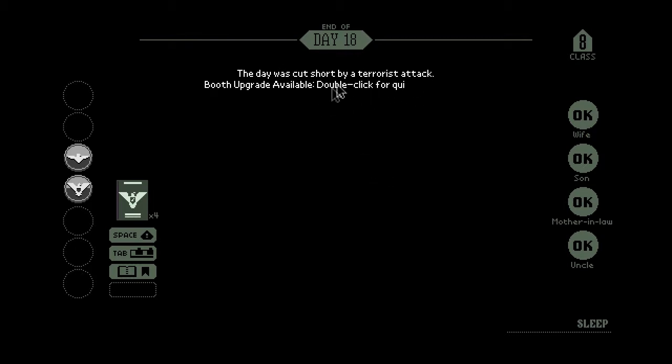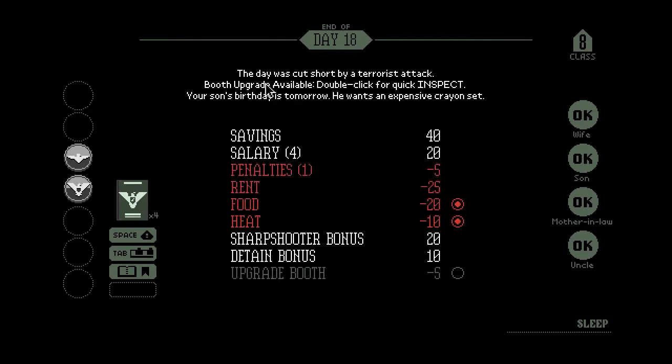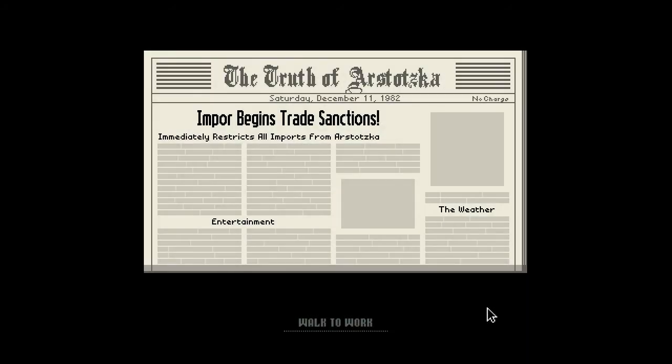The day was cut short by a terrorist attack. Booth upgrade available — double click for quick inspect. My son wants an expensive crayon set. I think I can take one day off of food and heat to give him the crayon set; I got a bunch of bonuses today, so I can live with that. Give him a gift for his birthday and make him happy — doing the right thing in this game usually gives you some kind of reward or payoff in the long run. This has been another episode of Papers, Please for Dumbfish Gaming. Be sure to check out the main channel — we have cool stuff coming out this week. If you liked the video, like, comment, subscribe, and tell your friends. Thanks for watching.